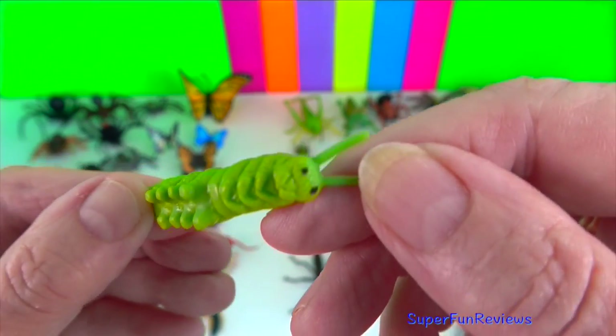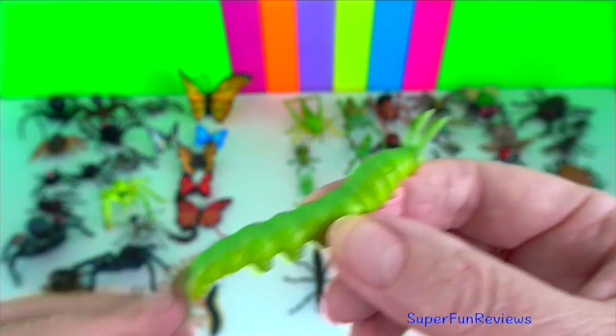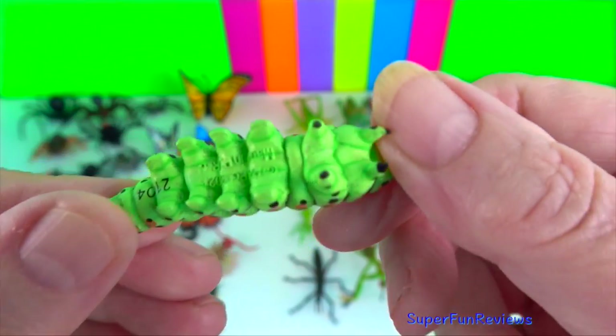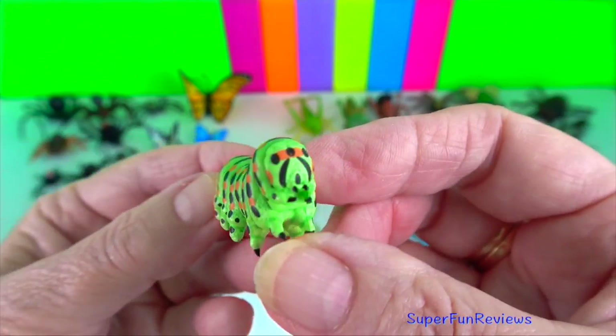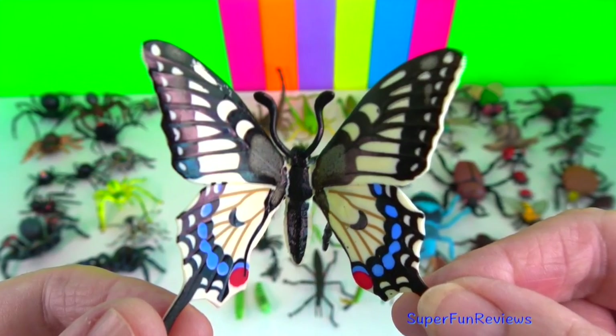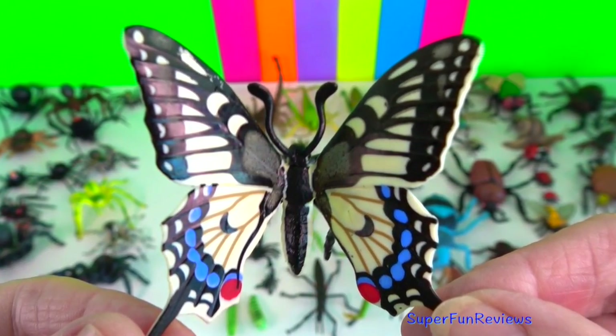Caterpillar? They are the larval stage of butterflies and moths. This is the swallowtail caterpillar, and this is the butterfly the caterpillar turns into.